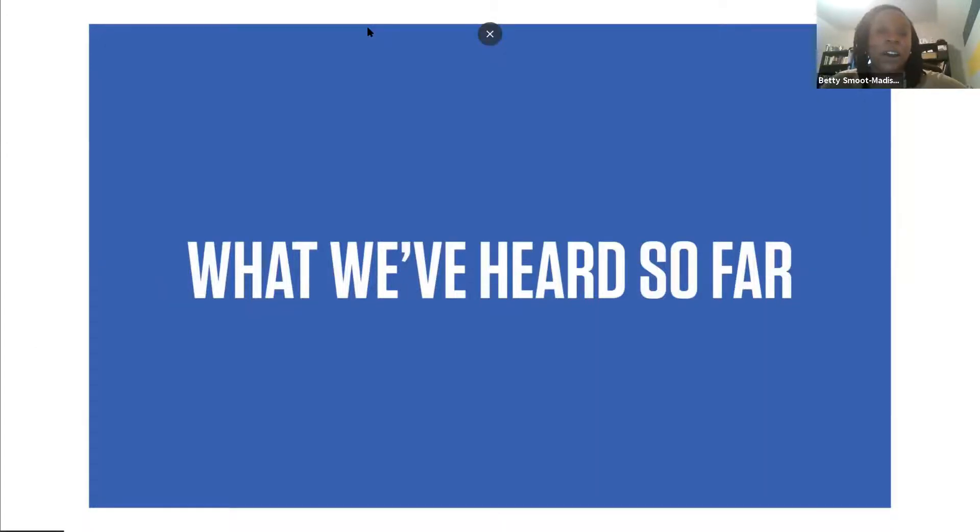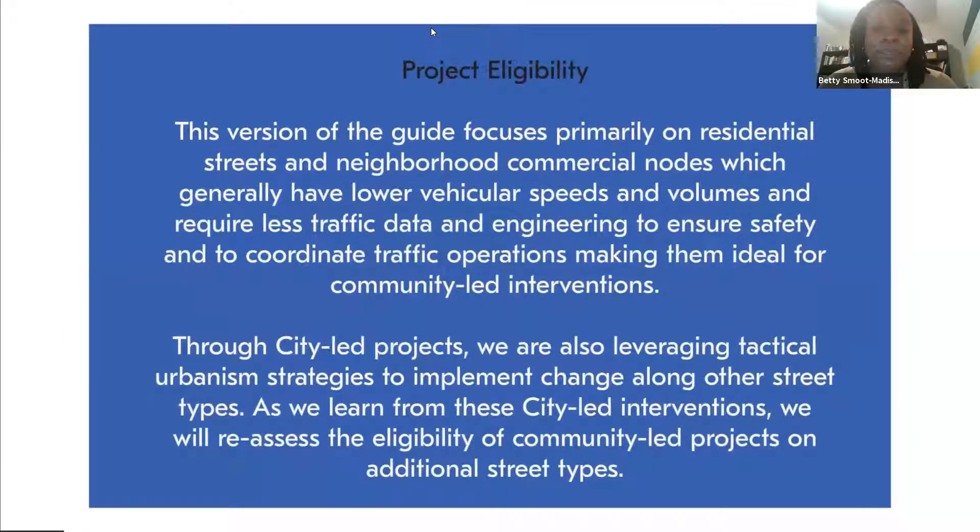So what we've heard so far regarding project eligibility: the first version of the guide focuses primarily on residential streets and neighborhood commercial nodes, mainly because those streets generally carry lower volumes of traffic and lower vehicular speeds. This makes those streets ideal for community-led interventions. There have been some city-led projects implemented recently that incorporate tactical strategies on other types of streets, such as collectors and arterials. As we learn from those projects, we'll be better positioned to provide standards that communities can use for the same types of streets. Until then, we are more focused on neighborhood streets in this current version.